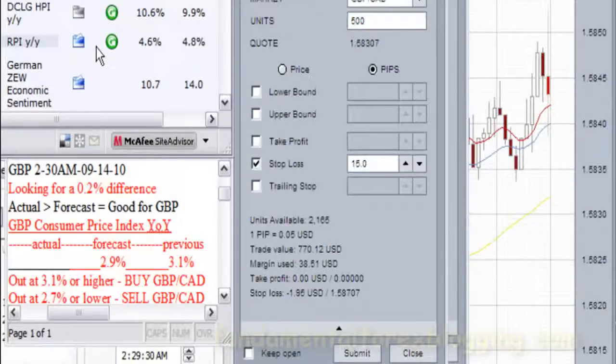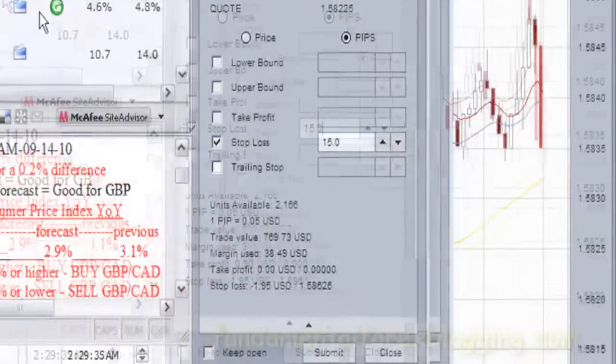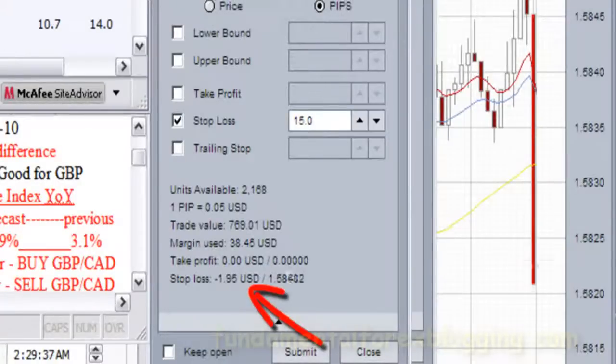There is less than a minute until the news release, so I will keep an eye on the broker spread, which was at negative 0.89 and is now negative 1.95, and will remain there until about 2 seconds into the report release, when it returns to the lower negative 0.89.